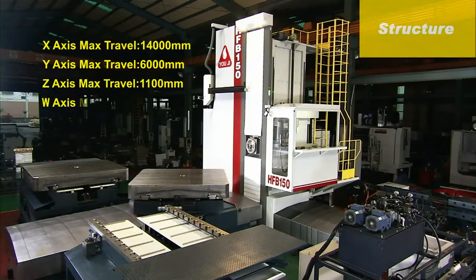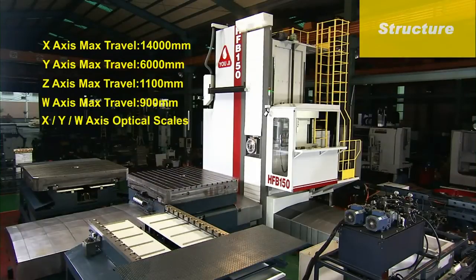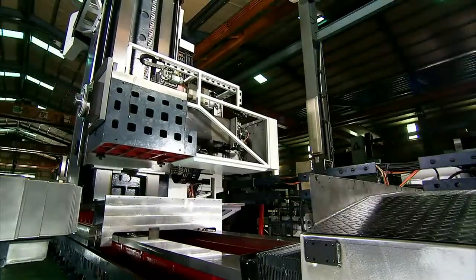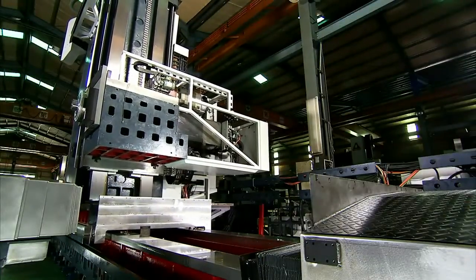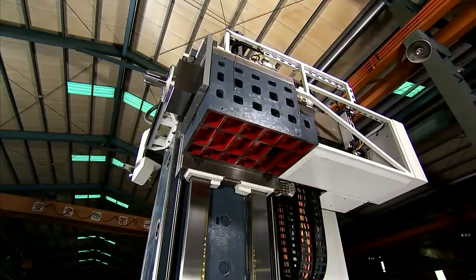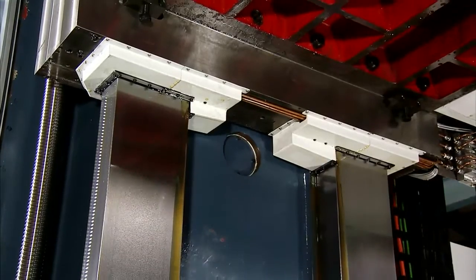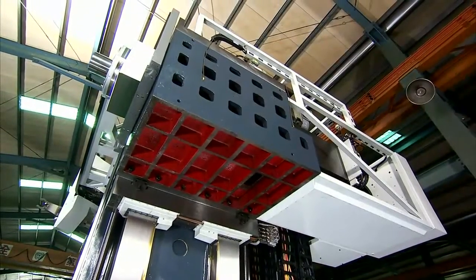For the structure, the main column uses a special design stiff single-piece casting structure. The machine base uses a modern box section design combined with extensive structural ribbing in a single piece, and all of the structural components have been heat-treated and stress relieved, enhancing the stability, rigidity and movement precision of the machine.